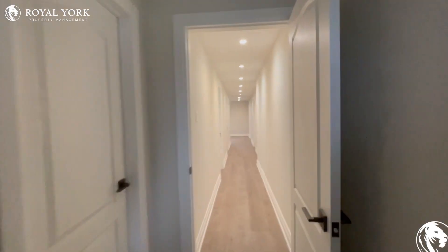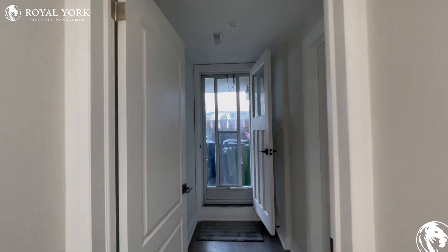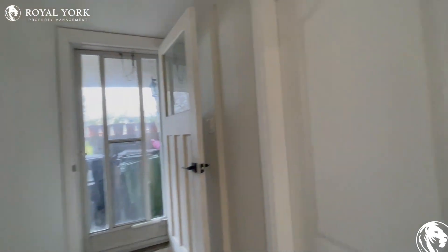Hello and welcome to 75 Betel Avenue here in North York, Ontario. Coming in, we have our front entrance over here — as you can see, it's a beautiful walkout.